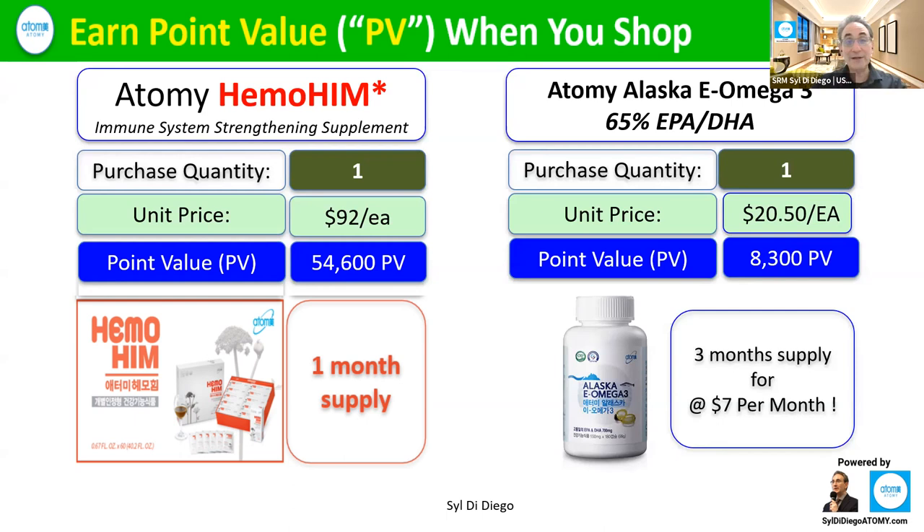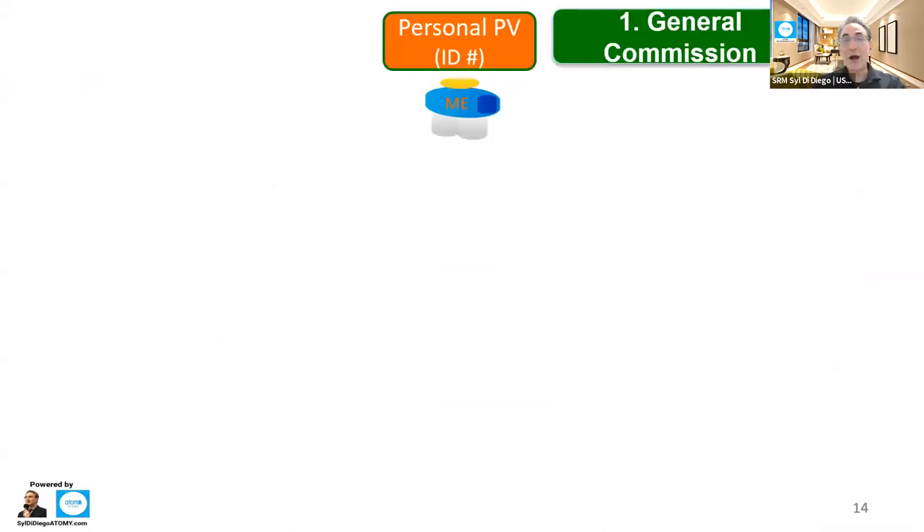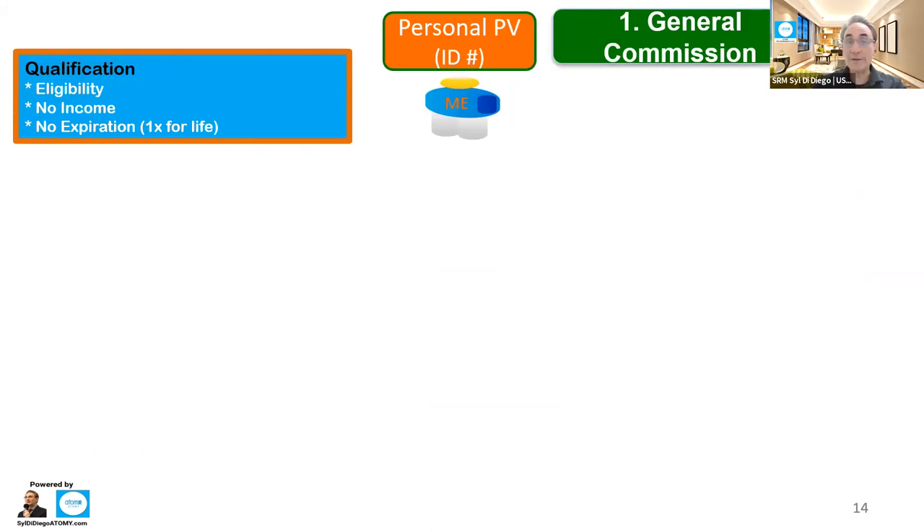Even the accounting is free. As you're shopping under your personal ID, you are accumulating what we call qualification points. It makes you eligible to get a check — no income yet — but it never expires and it never resets. Have you ever heard of that? Even the grocery store takes away your free coupon after 10 days. Even Costco, you have to get rid of your points at the end of the year. Airline miles go away too, right?